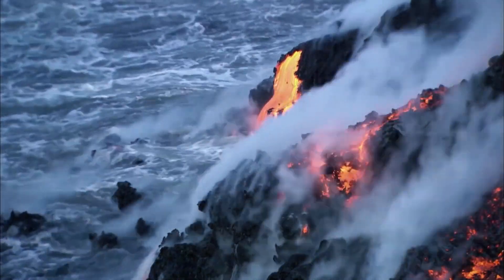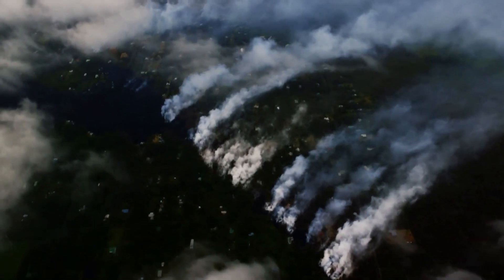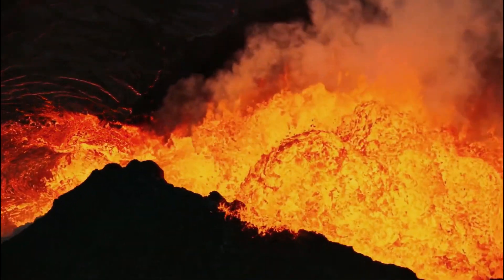Officials warned on Wednesday, August 20th, that high levels of volcanic haze known as VOG from the eruption could spread downwind and potentially affect air quality. They added that the eruption may have also ejected hazardous materials.